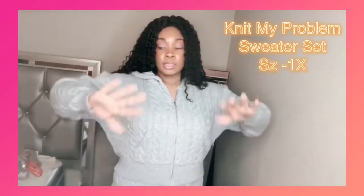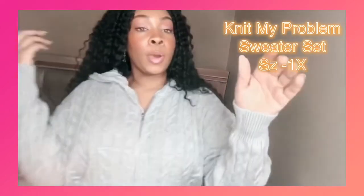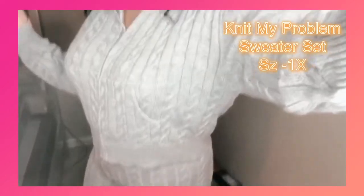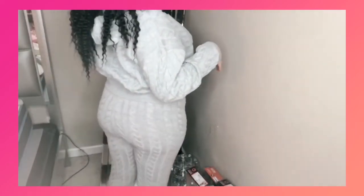So this is the Knit My Problem sweater set. I've been wanting this for a while — it's very, very cute. It's a great loungewear outfit. I picked this up in a size 1X. The whole thing is knit, as you can see. The zipper is a full zip — it goes all the way up and down. You can wear it open with a cami underneath, or just wear it with your bra underneath. Very, very cute and comfortable. This is what it looks like from the front, from the side, and from the back.